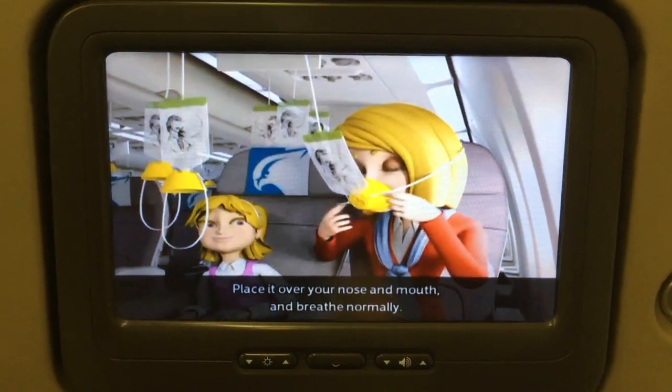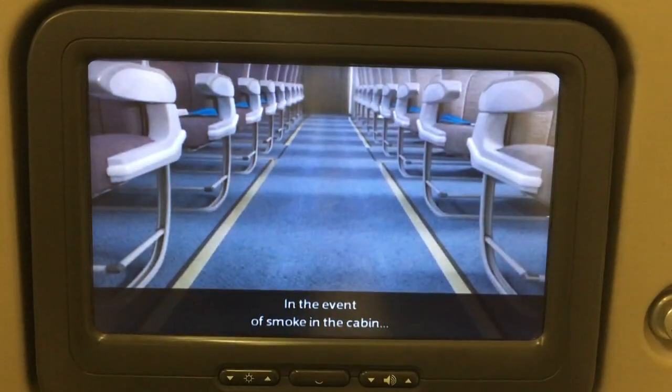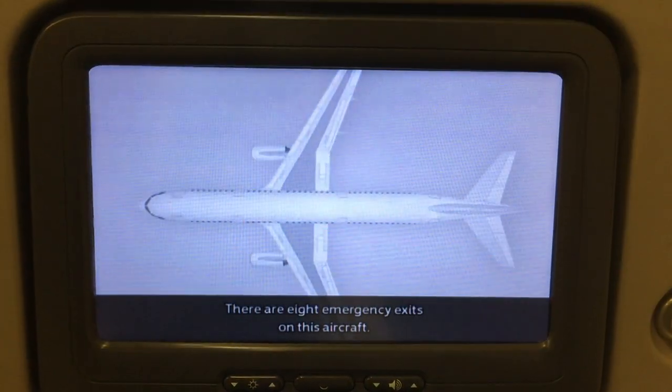Place the mask over your nose and mouth and breathe normally. Fit your own mask first before you assist others. In the event of smoke in the cabin, the escape path marking will guide you to the exits. There are eight emergency exits on this aircraft.